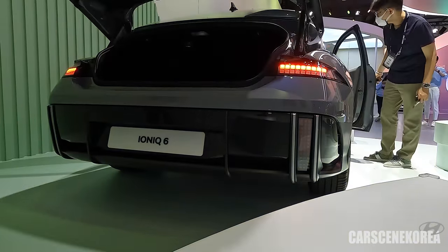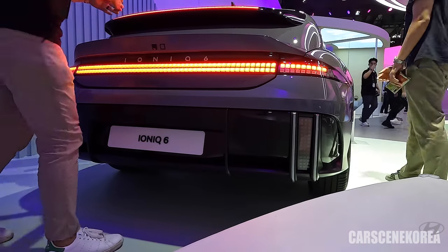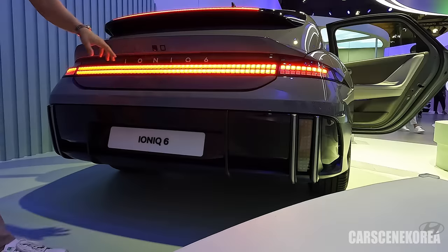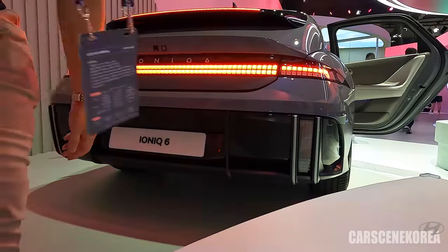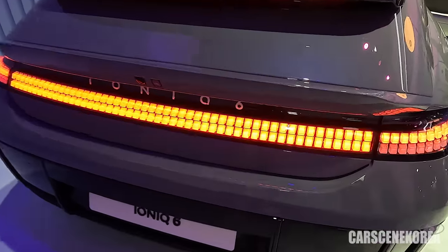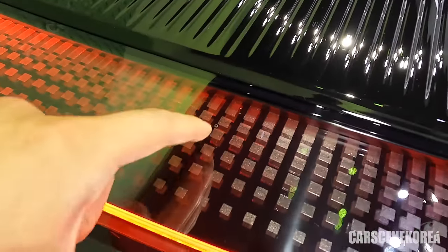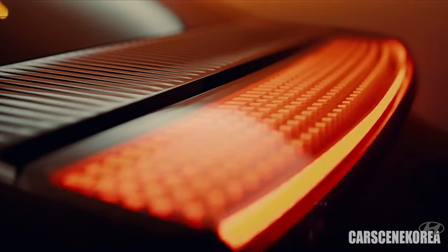Just look at that tail light lighting up — it stretches all the way across. There are no pixel lights on top; it only reflects and shines off. Just look at this brake light. This already is uniquely IONIQ and uniquely Hyundai. In super close, this is what it looks like when it lights up. The top portion pixels themselves do not light up, but they give that reflective look.